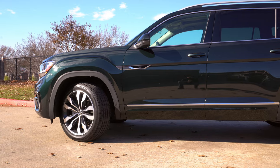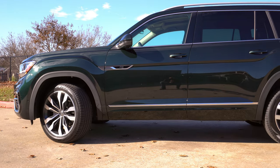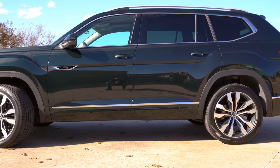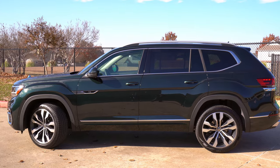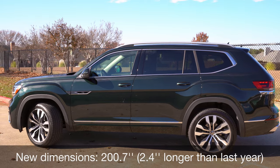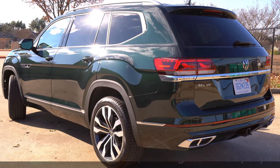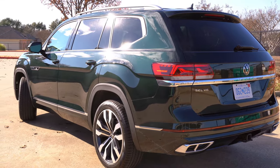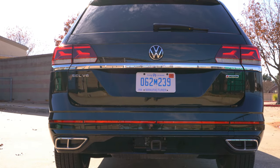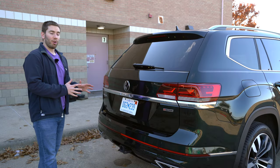The mirrors are power-folding, heated, and have a reverse tilting function, but no dimming function. Roof rails are standard, and the dimensions are actually a little bigger — about two and a half inches bigger than last year — at 200.7 inches with eight inches of ground clearance. In the back, you'll find full LED taillights, including the blinker, and an R-Line specific bumper with glossy black paint.